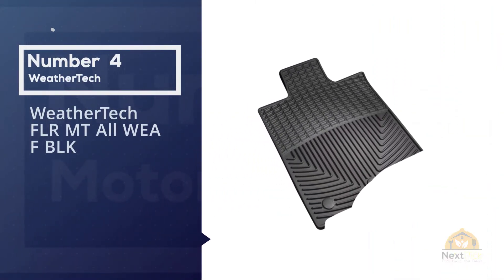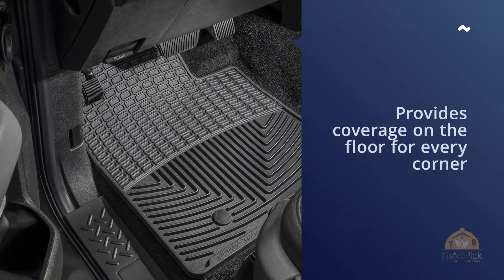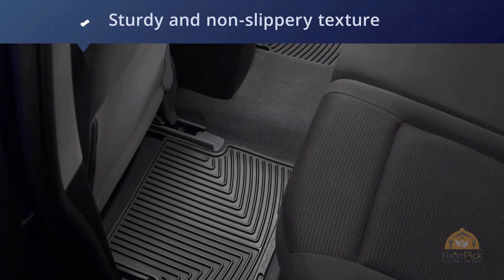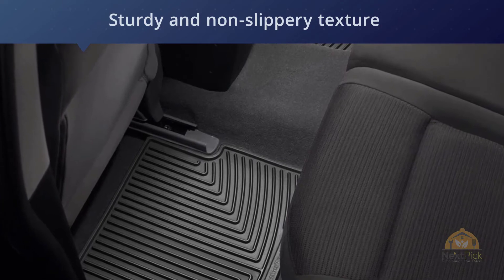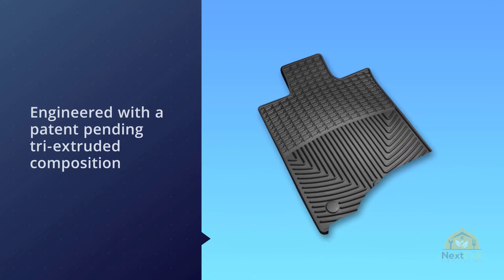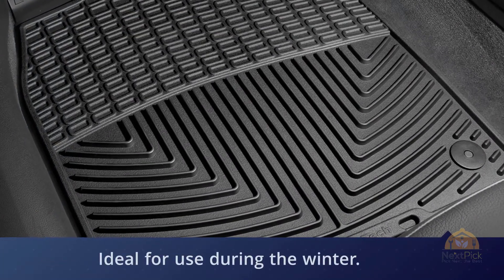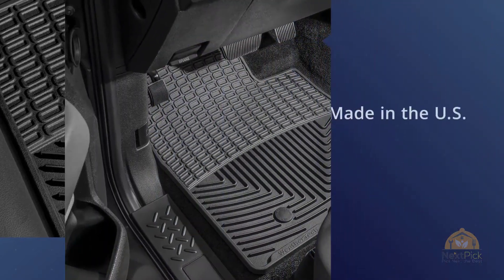Number four: WeatherTech digital fit floor mats. These tray-type floor mats are digitally designed and provide coverage on the floor for every corner in your car, truck, van, or SUV. They are engineered with a patent-pending tri-extruded composition, giving them a sturdy and non-slippery texture even in extreme temperatures. Their weather resistance also makes them ideal for use during winter. Available in various colors to complement your interior, these floor mats may be pricey but they're worth every penny. WeatherTech products are made in the US.